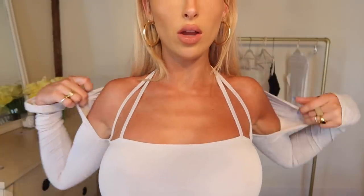Lastly, this shrug top — it's actually so cute, I love this style. This completely comes off so you can wear it with any tank tops or other outfits that you want. I love pieces that are versatile like that.